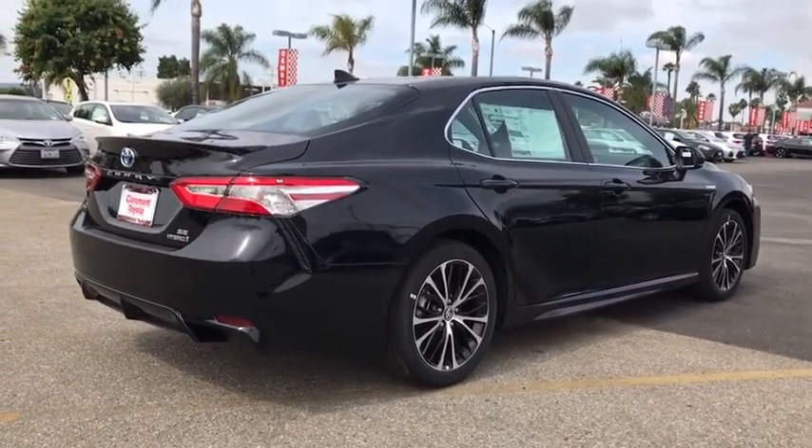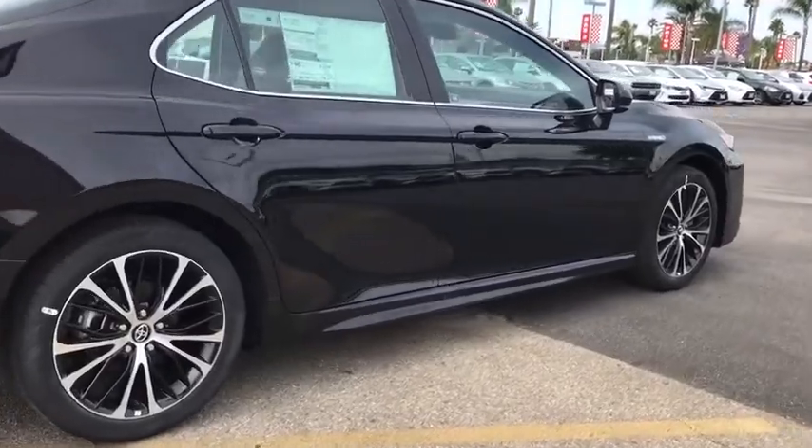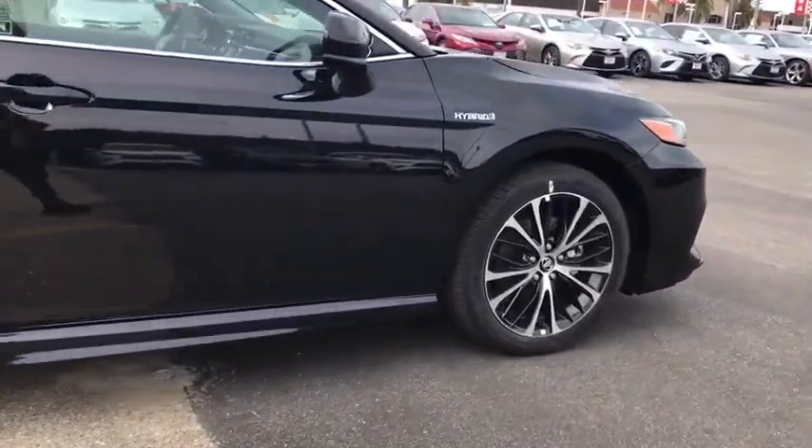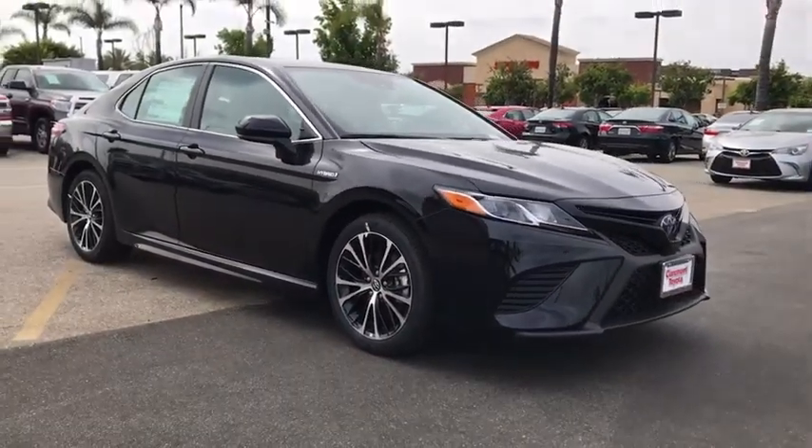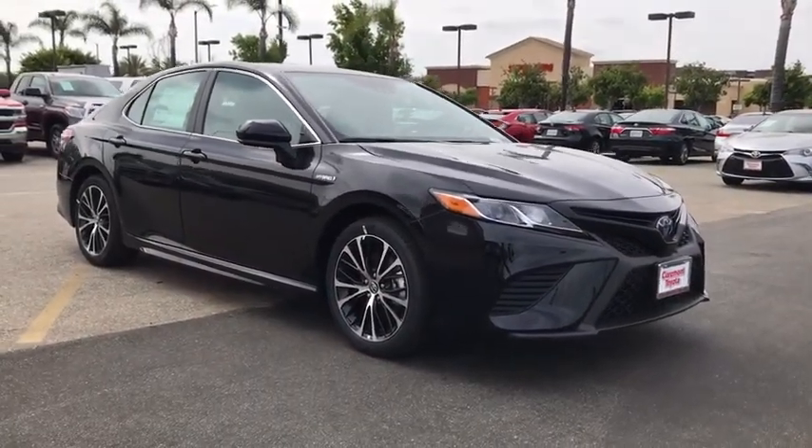Leather-wrapped steering wheel, power steering, adjustable steering wheel, four-wheel disc brakes, cruise control, keyless start, aluminum wheels, front-wheel drive, climate control, AM-FM stereo radio, rear defrost.